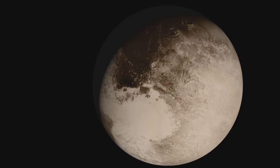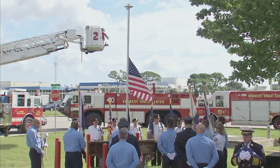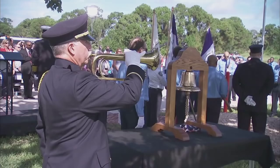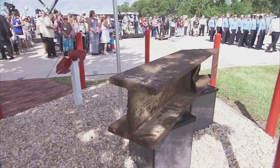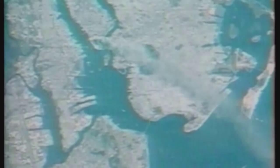A memorial event for the September 11, 2001 attack on New York's World Trade Center was held at NASA's Kennedy Space Center in Florida. The event at the center's Fire Station One paid tribute to the 343 fire and rescue personnel who lost their lives during the attack. A piece of the World Trade Center was also on display at the ceremony. On that day 14 years ago, astronaut Frank Culbertson, the only American off the planet at that time, captured footage of the aftermath from the International Space Station.